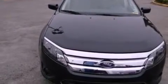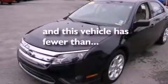Also included are a security system, an anti-lock braking system, front and rear reading lights, and this vehicle has less than 36,000 miles.